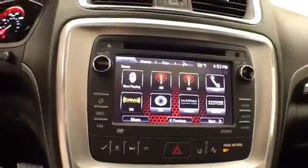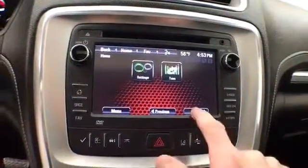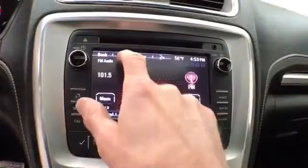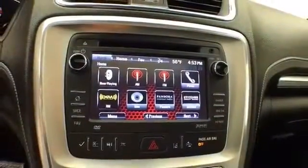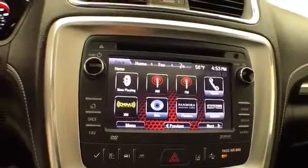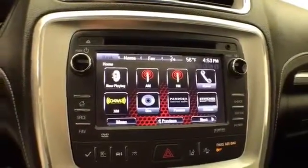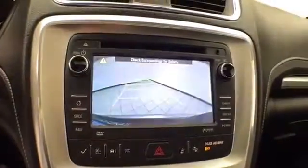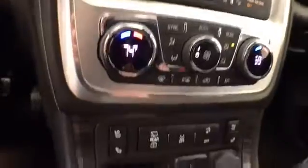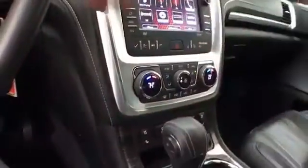Large touch screen infotainment system for radio — it's also satellite radio capable. Bluetooth connectivity for hands-free phone use or to connect other Bluetooth-enabled devices, great for wireless music streaming. You can even sync smartphones, Pandora, or Stitcher radio apps, and that is of course where the backup camera display is. 3-zone automatic temperature control, heated as well as cooled front seats, keep you comfortable no matter what time of year.